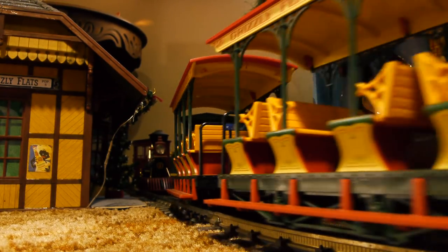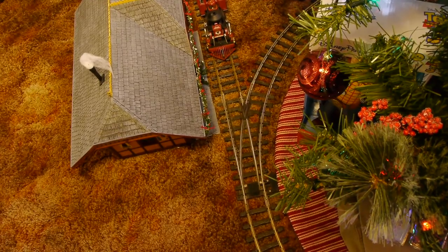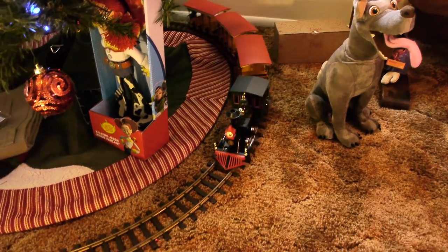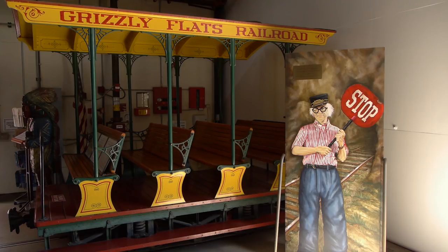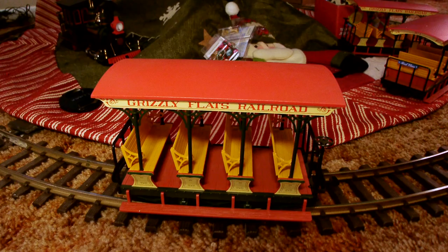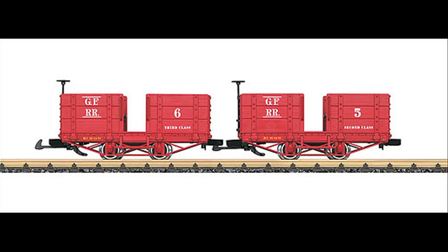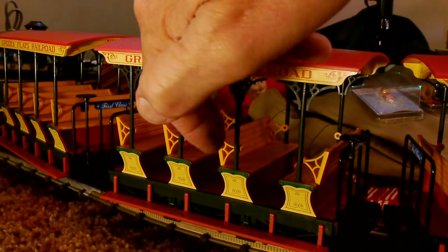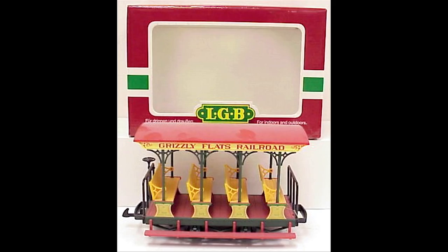A locomotive is after all only the power source — it isn't a train until you add some cars to it. LGB also offered some cars for this train. You could run any car that can make it through the sharp curves you need under your Christmas tree, but this is one of the cars that the original locomotives actually pulled. Ward Kimball constructed one of these little open-air cars and LGB offered that. The other cars on Ward Kimball's railroad were gondola cars, rather industrial looking, and LGB has offered those as well. For our under-the-tree train, having three of the open cars just looks better — they've got reversible seats, just like on the original. Both styles of cars sell for $70 to $80.